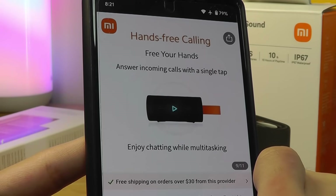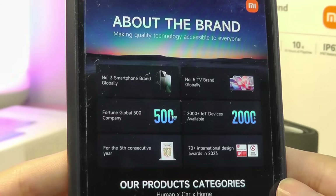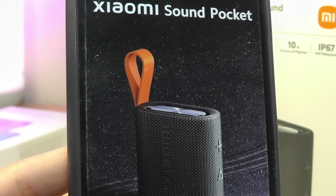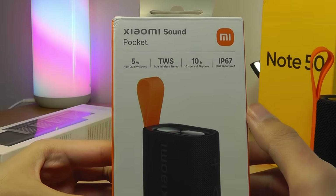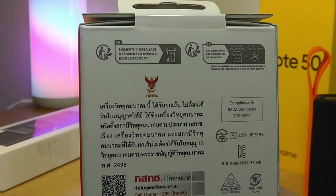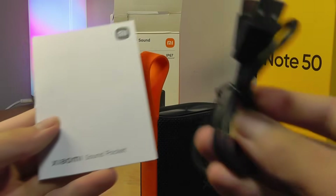The Xiaomi Sound Pocket uses Bluetooth 5.4 and supports TWS stereo mode — if you purchase two, they can act as left and right channels. It's very lightweight at only 200 grams and is IP-rated for waterproof splash protection, making it safe to take to the pool. It has a built-in lanyard and a microphone for phone calls. Xiaomi, for those unfamiliar, is the third-largest smartphone brand globally by volume of sales, a Fortune 500 company, and has branched out into EVs, electric cars, TVs, and all types of tech — a crazy success story. Specs include a 5W driver and 10 hours of continuous playback.